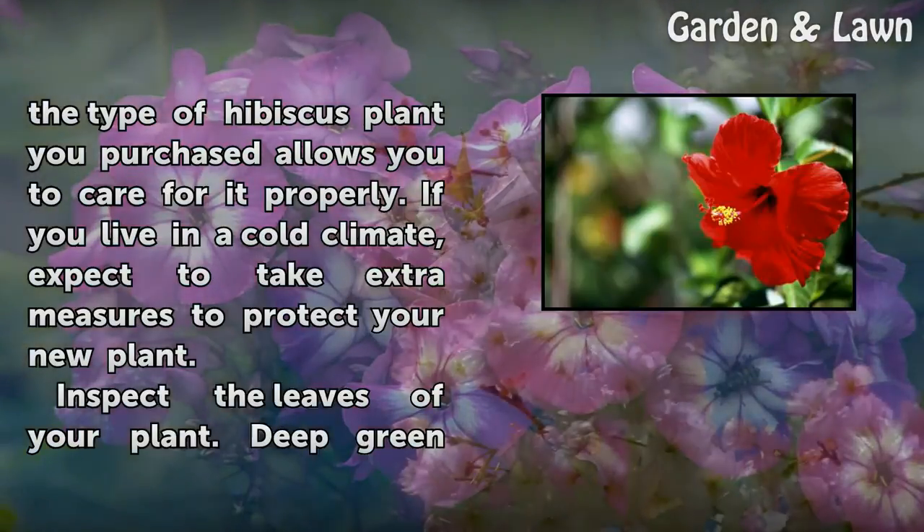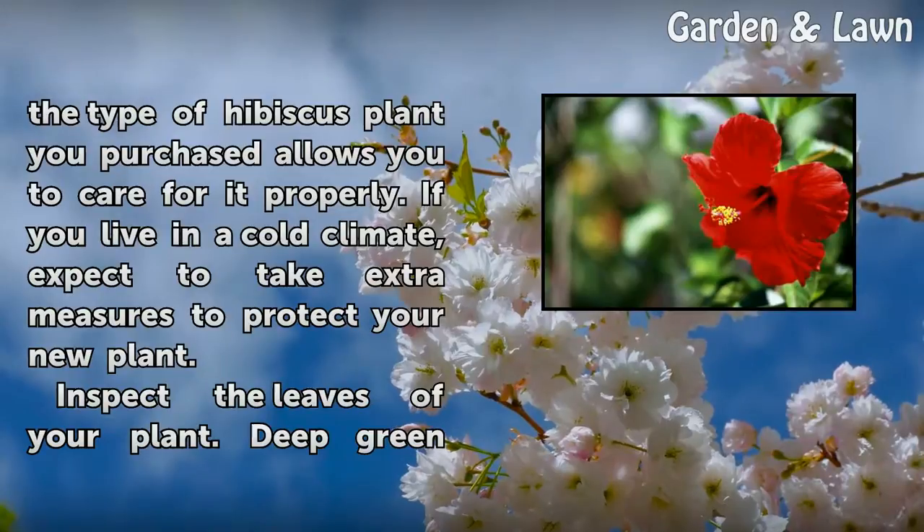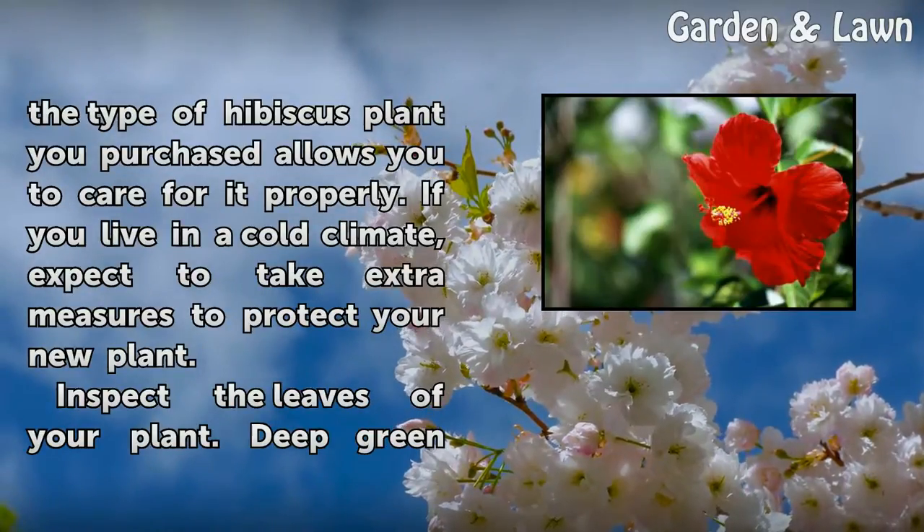Knowing the type of hibiscus plant you purchased allows you to care for it properly. If you live in a cold climate, expect to take extra measures to protect your new plant.